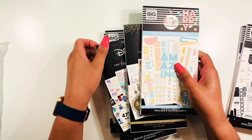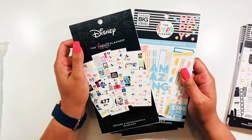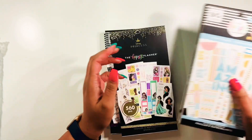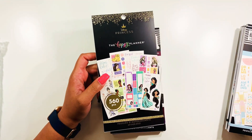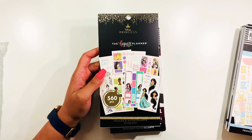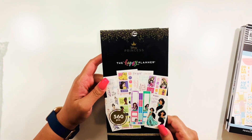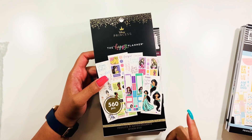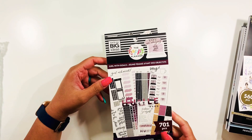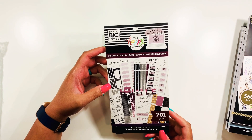Then we also have Happy Plans, and I got this book because I thought it would be a great match with the Mickey book. Initially I wasn't going to get this, but I really like the colors — the color scheme is the same, so I decided to pair Mickey with Happy Plans. And of course I had to get this book because I absolutely love the Princess collection. I love the facial expressions, the attitudes, the fierceness of this book.